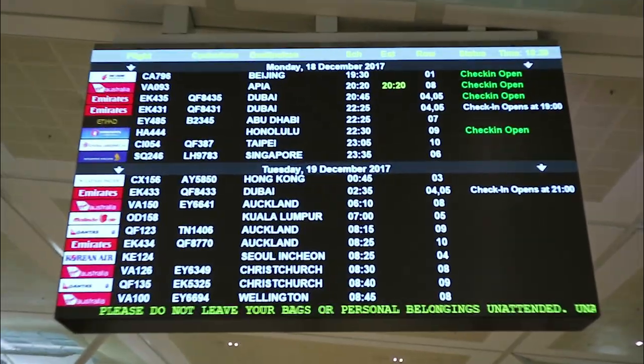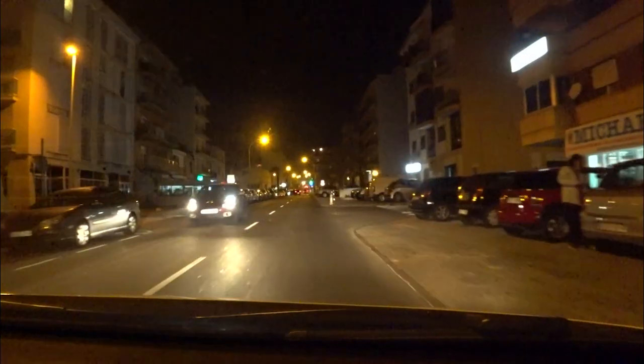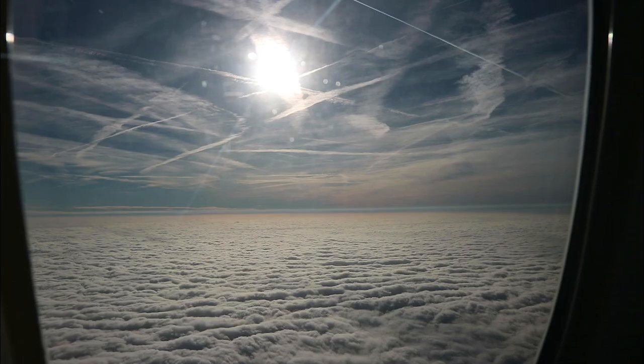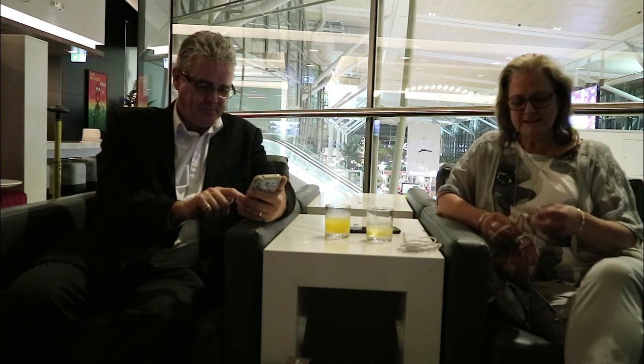Hi, we're having so much fun exploring in and around Javier, but before we show you that, we want to show you how we got from Australia to Spain. In this episode of Sailing ABC, we get to experience what it's like to fly business class on our 35-hour, 18,600km journey from Brisbane in Australia to Javier in Spain.